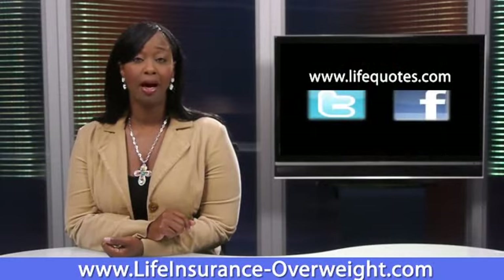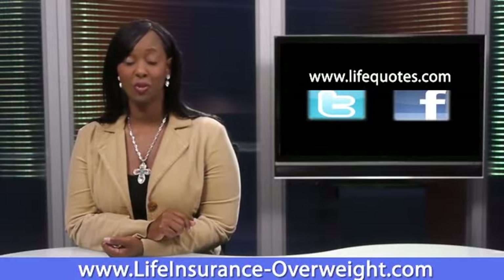If you'd like to know your BMI, check out the National Heart, Lung, and Blood Institute's free BMI calculator. Thanks for watching.